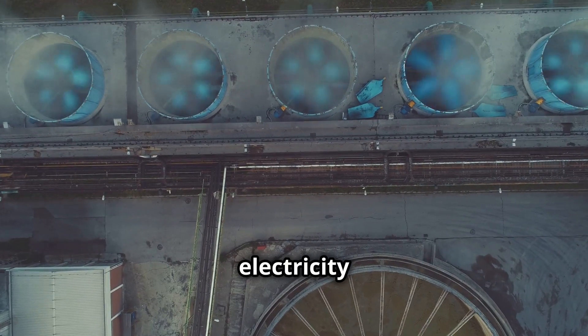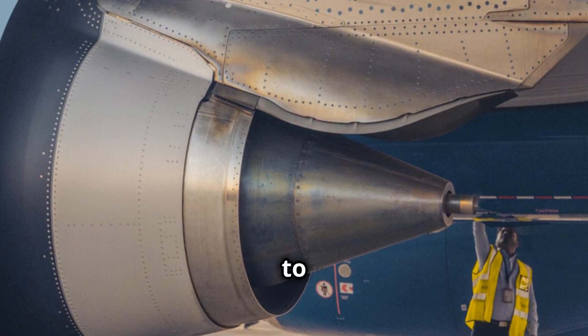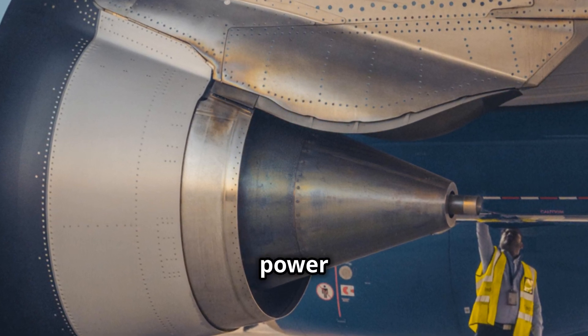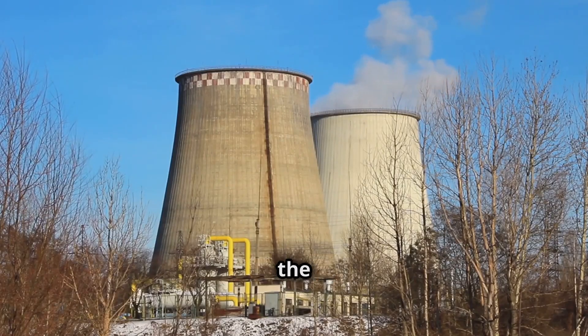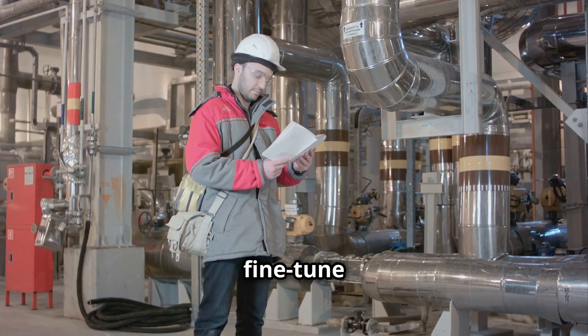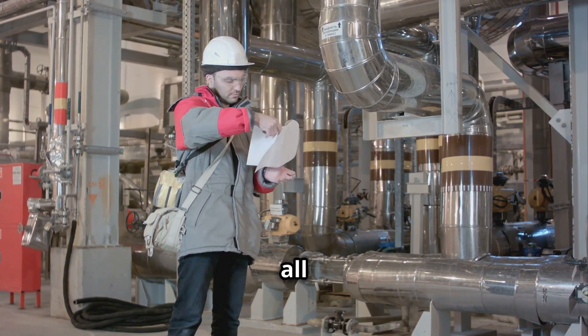When the demand for electricity is high, by adjusting the IGVs we can increase the airflow to the turbine, giving it more power to meet the demand. Conversely, when demand is low, we can reduce the airflow to save fuel. IGVs allow us to fine-tune the turbine's performance, ensuring it operates efficiently and reliably under all conditions.